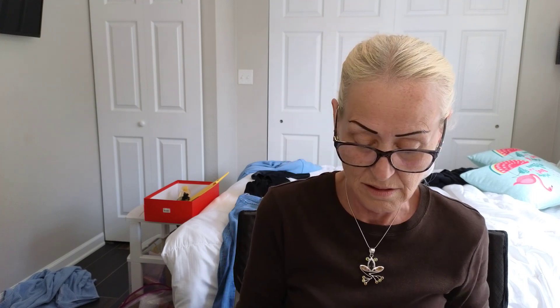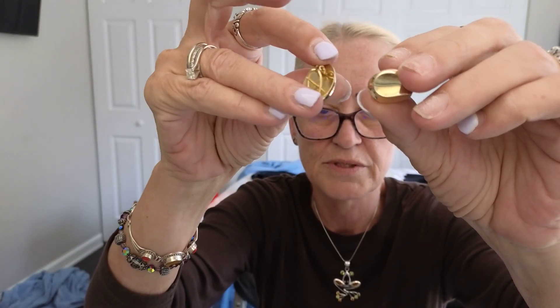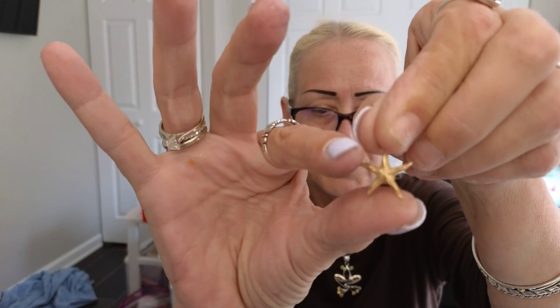Okay, and then here's the 14-karat gold. These are really cool — they have markings from somewhere. Let me see... yeah, Germany, 585. I think that means 14-karat; I'll check. Anyway, here they are — little posts with those things. They're 14-karat gold.